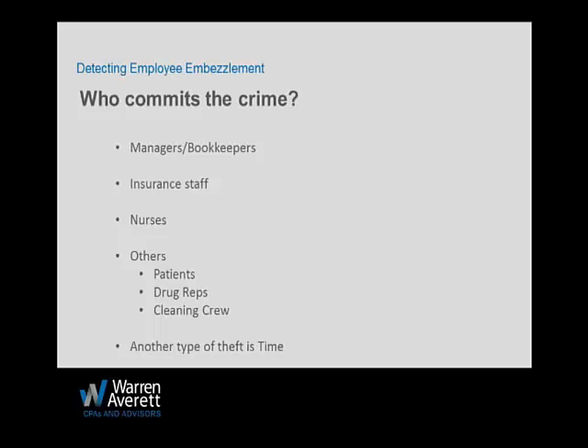The employees you usually love the most — long-tenured, trusted managers — are often the ones most likely to steal from you. They have the most opportunity, they know what you make, and they can rationalize it. In our experience, they're the ones that actually rationalize it, and those are the ones you've got to watch out for.